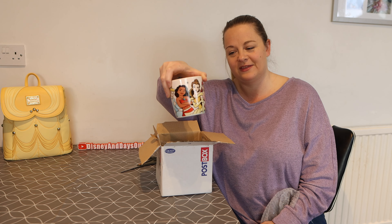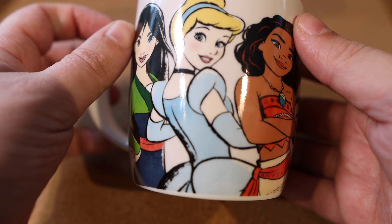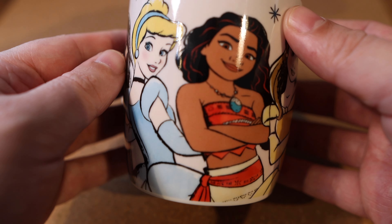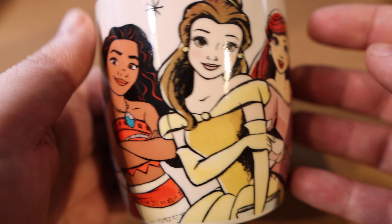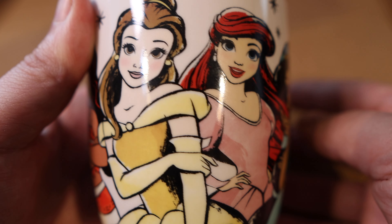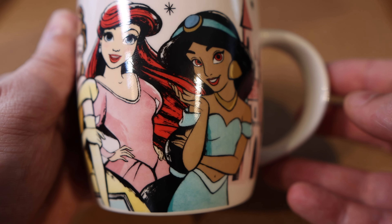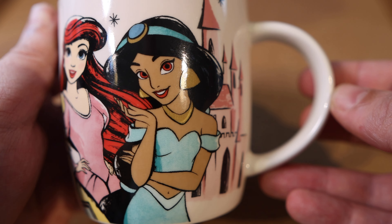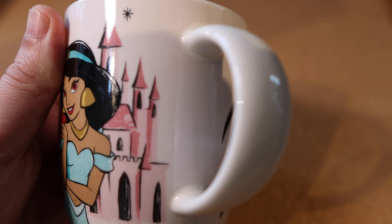I'll do a little close-up of that now. This is a small mug but it's perfect for a cup of tea or coffee. We've got all the princesses going around the edge — we've got Mulan, Cinderella, Moana, Belle, then Ariel in her pink dress, and Jasmine, with a castle in the background and some stars around it. It's lovely — really nice size and a lovely one to add to my collection.